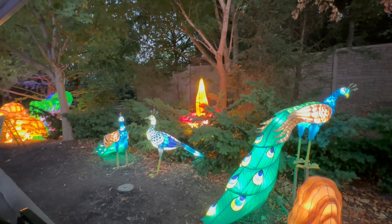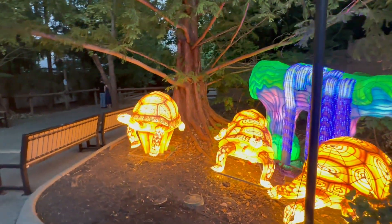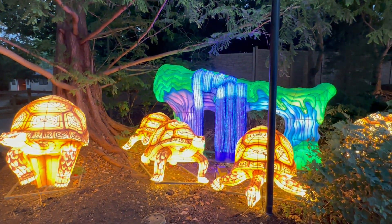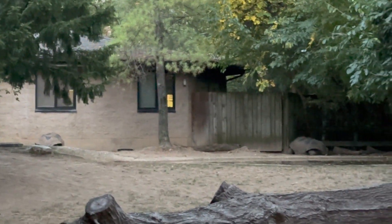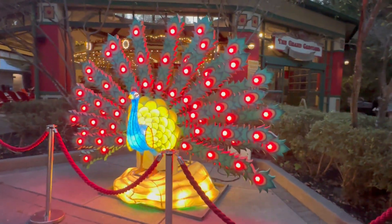There are some cool peacock lanterns — beautiful. We saw this one on the way to the back earlier. There are turtles in a waterfall lantern, and there's a big tortoise back there. You can barely see them in person but the camera picks them up so much better in the dark. Giant tortoises — and there's a popular peacock lantern with everyone getting their picture taken with it.